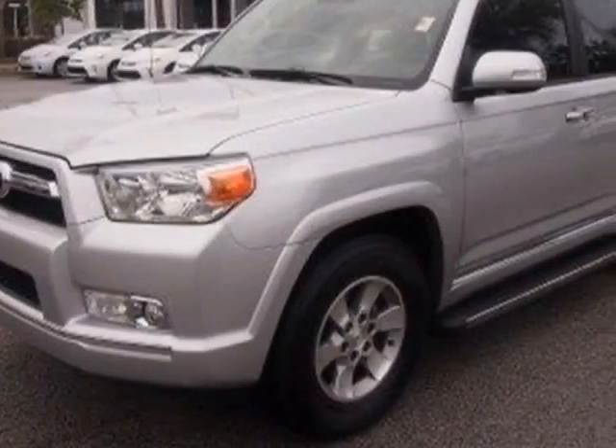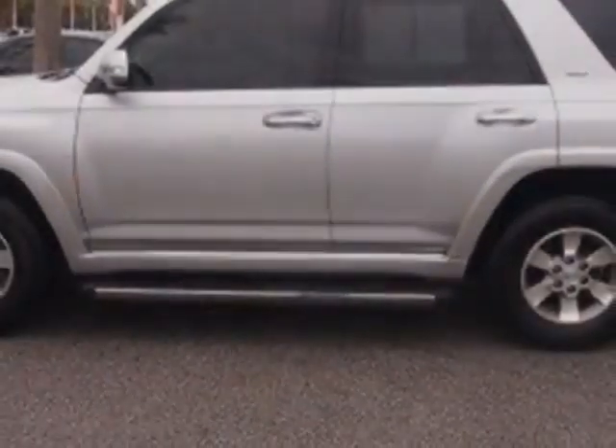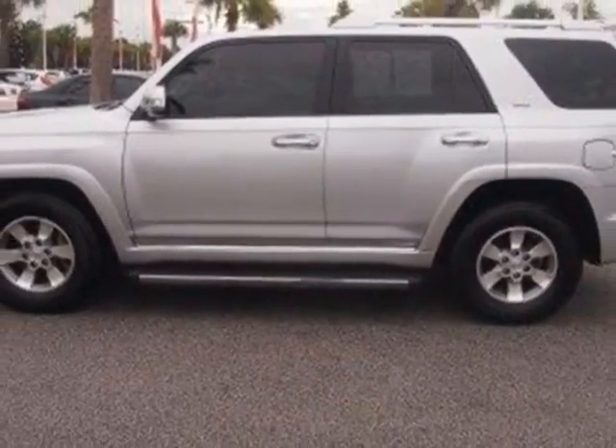This 4Runner has just under 30,500 miles. For your protection, this vehicle has a factory warranty.